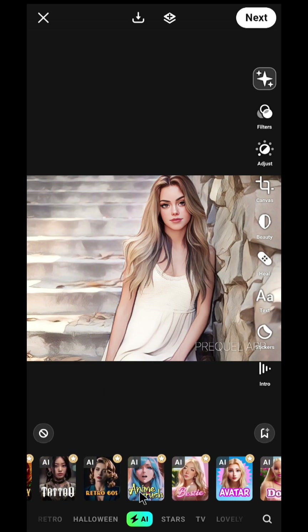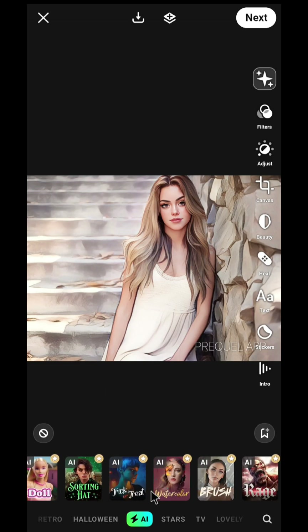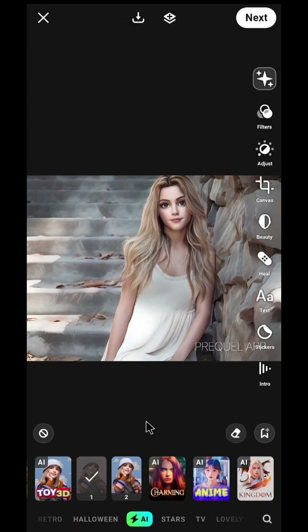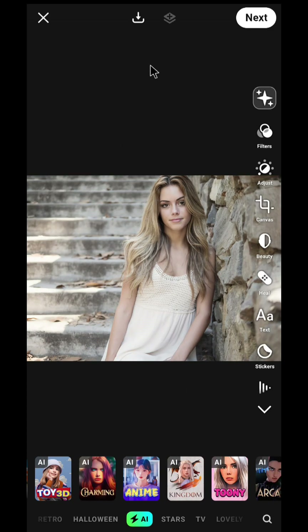Let's try out some other presets. Let's go with this — that's very cool. Make sure you check out all the AI powered filters and then choose the best one. If you are satisfied with the image, just click here and download it to your phone.